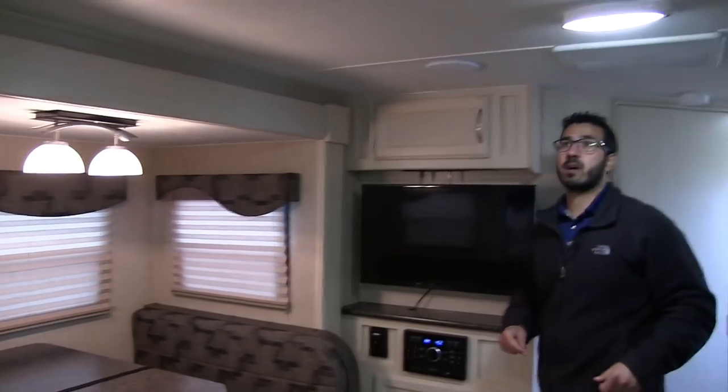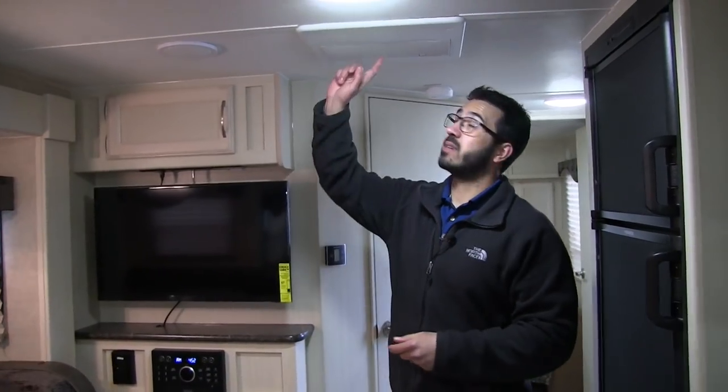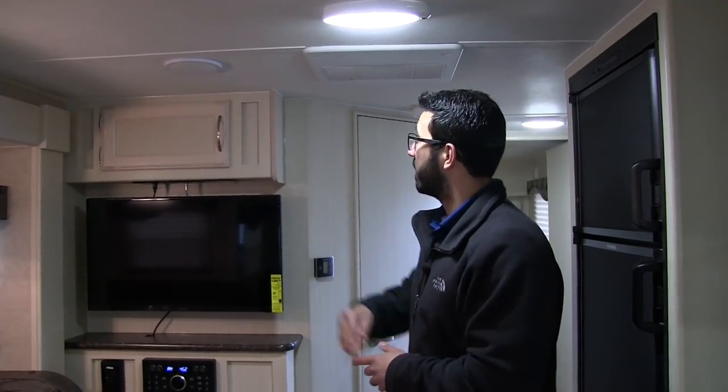If you take a look at the ceiling, there are LED lights all the way down. LED lights are great because they use a fraction of the power and don't put out near the heat. There's also ducted AC so it will stay nice and cool even on the hot days, and speakers in the ceiling too.